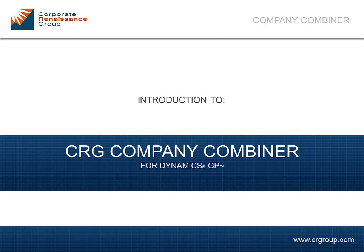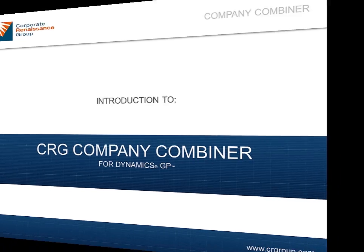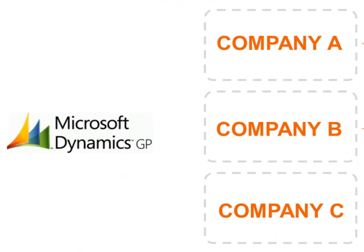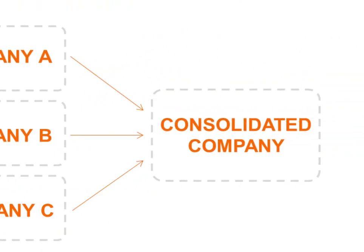This clip will provide you with a brief introduction to the CRG Company Combiner product. Company Combiner is the perfect tool to consolidate multiple company databases into one single database.